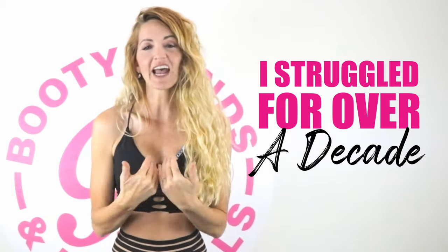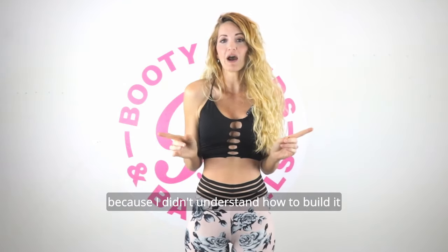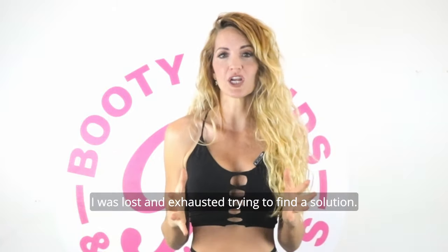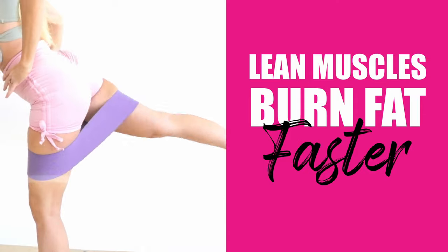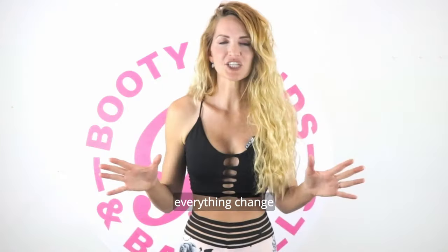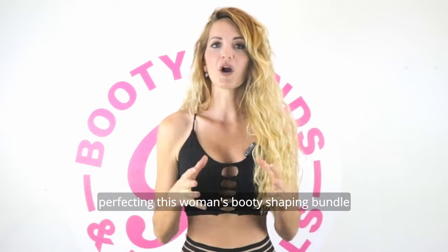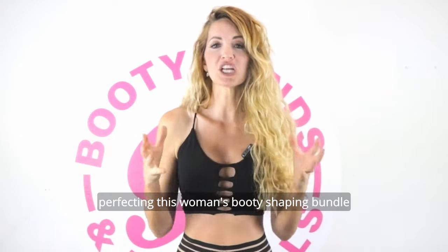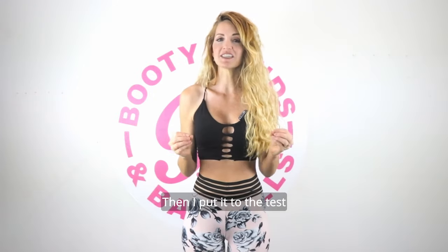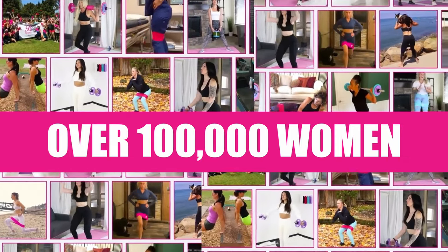The sad truth is, I struggled to get a more round and lifted booty for over a decade because I didn't understand how to build it. I was lost and exhausted trying to find every solution. When I discovered how lean muscle burns your fat faster and builds that round booty, everything changed. I spent thousands of dollars becoming an expert CPT and over one year perfecting this women's booty shaping bundle to really reverse weight gain as you age. Now over a hundred thousand women are shaping and lifting their best booties.